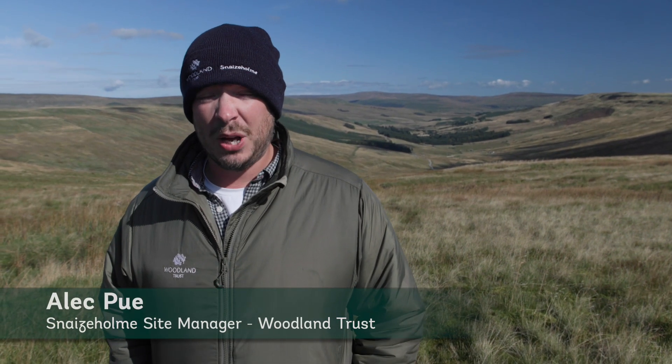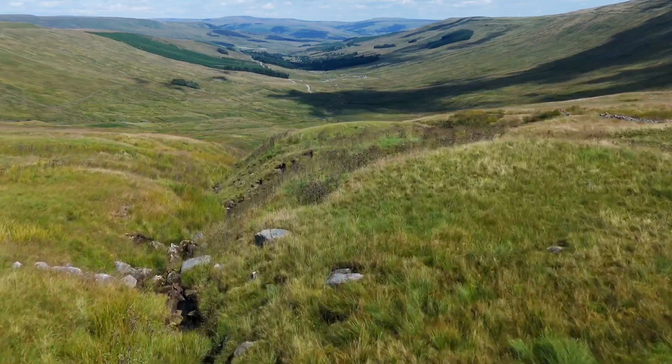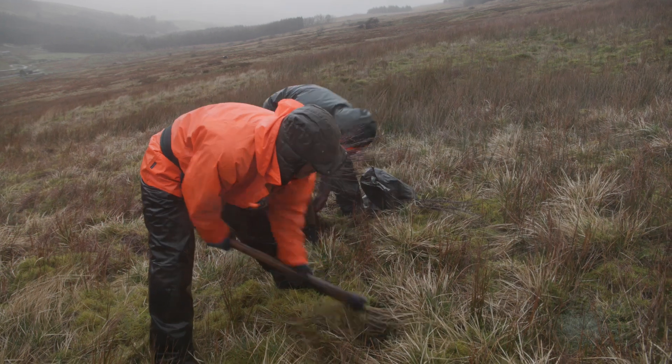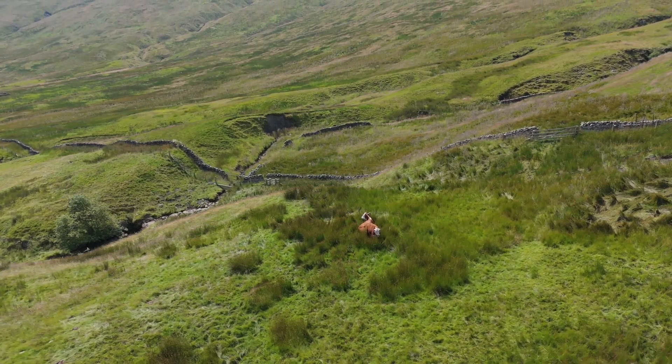Welcome to Snaze Home, a site owned and managed by the Woodland Trust. Here at Snaze Home we are looking at nature recovery at scale. We have 561 hectares within the Snaze Home Valley and we're looking at nature recovery across a range of different habitats — from peatland restoration where we are today, through to tree planting down in the valley, and pasture restoration in the valley bottom looking at improving things for wading birds. It's a really exciting project.